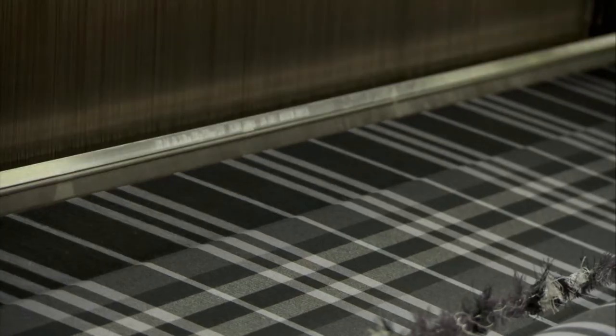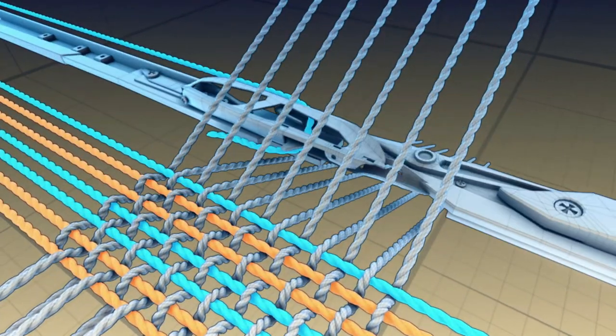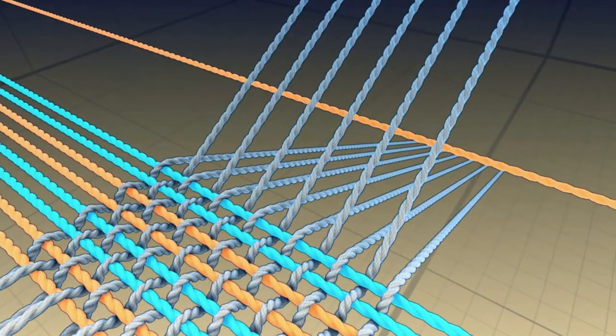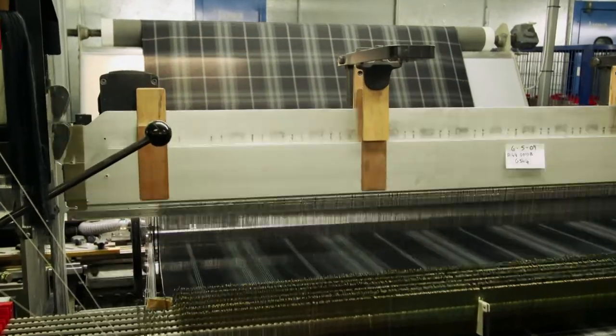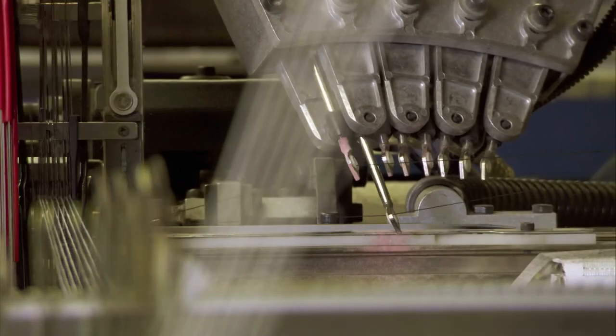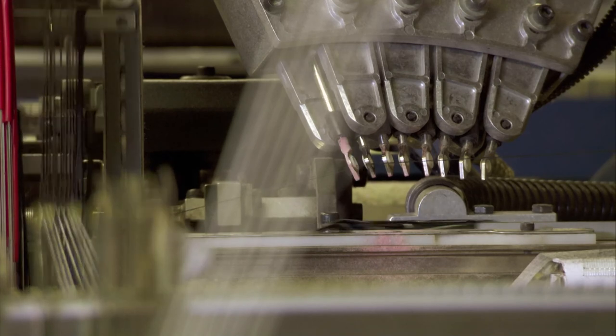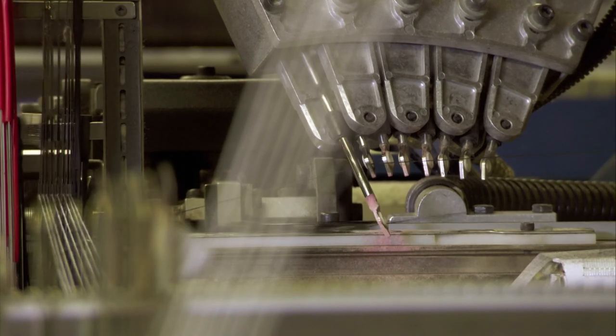Send a dark thread through the colored rows, you get this. Send a light thread across, you get this. The trick is switching between colors on the fly, and for that it needs a weft presenter — a component that selects different colors from bobbins and hands them off to the rapiers while they work.